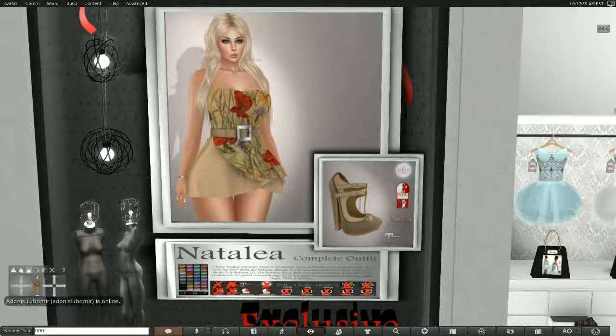This is Natalia. It looks like a complete outfit and it comes with a HUD. It is available in Maitreya, Slink, Beliza, and the Mesh Project. I'm not entirely sure if the dress comes in all of those, but I know the shoes do. It looks like it comes in two Slink versions and the Maitreya version for the outfit.